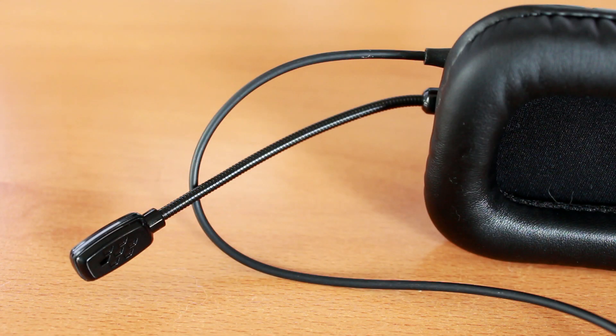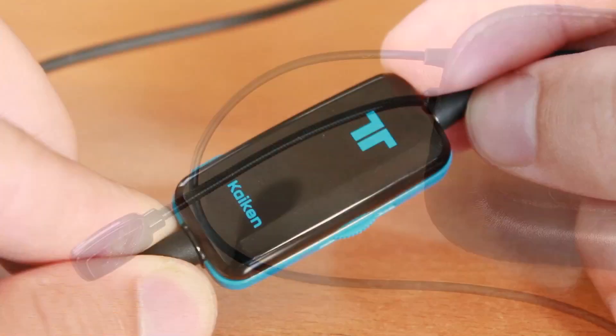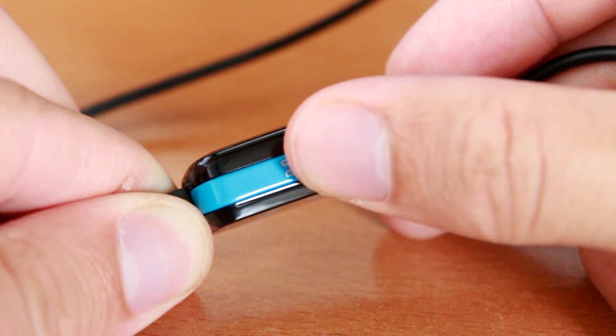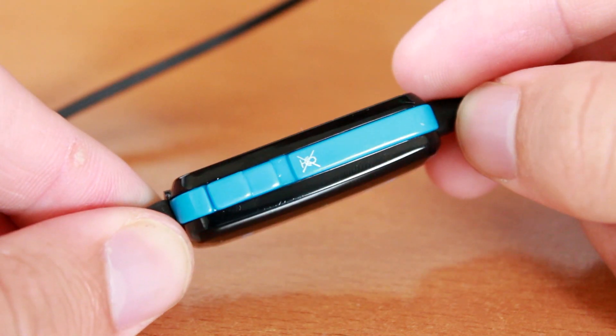Let's talk about controls. The Triton Kaiken does not offer much, but it offers enough. First up is a simple volume control, and secondly you have an instant mute switch, which is definitely handy.